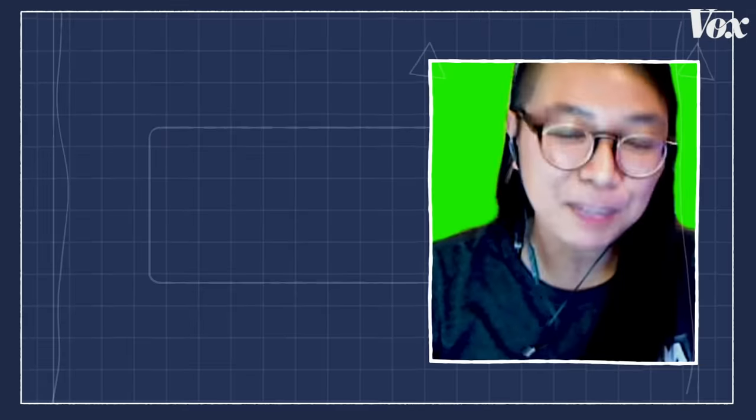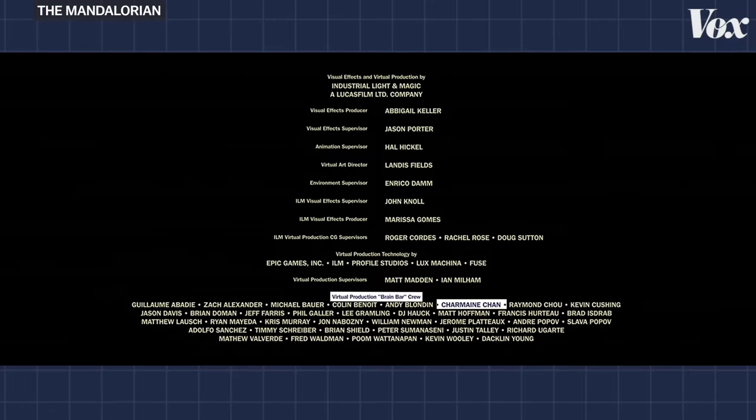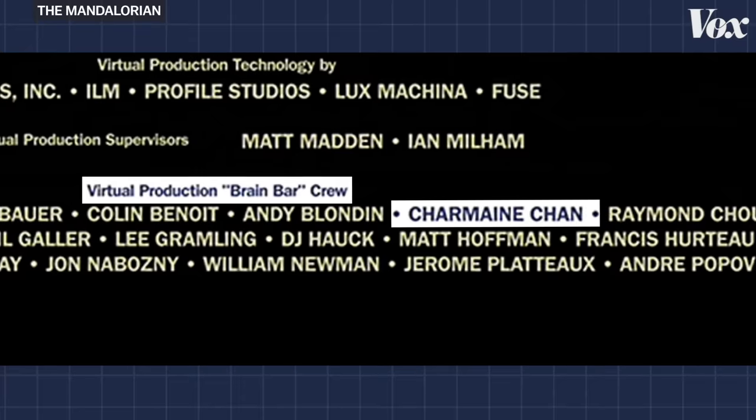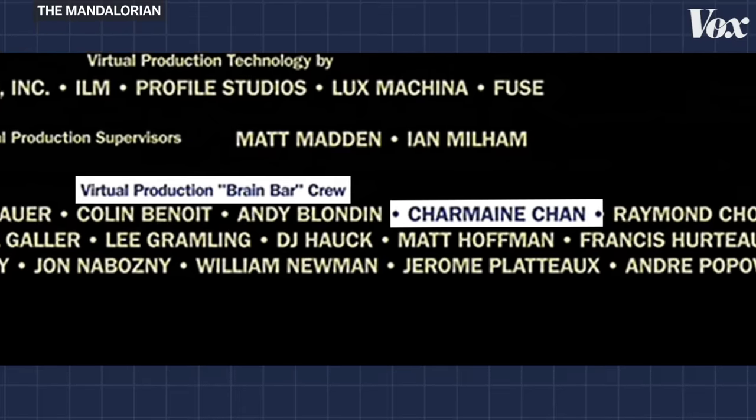Yeah, we definitely made sure that no one's running in that stage because of that reason. Charmaine is credited as part of the Brain Bar, the group of visual effects artists that operated this system.